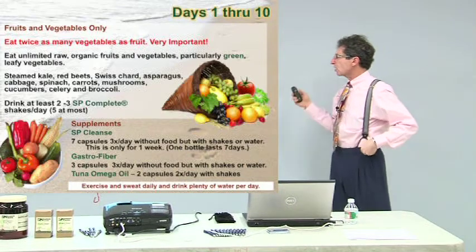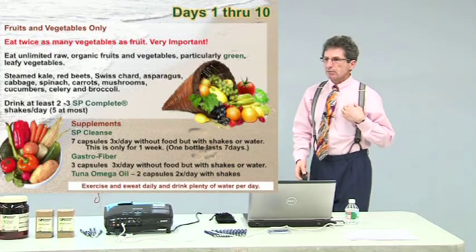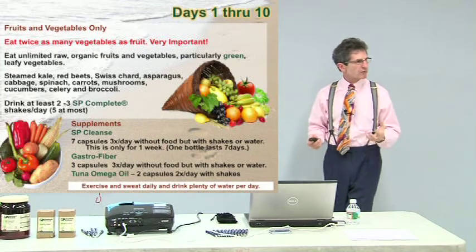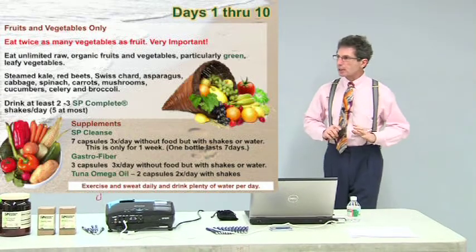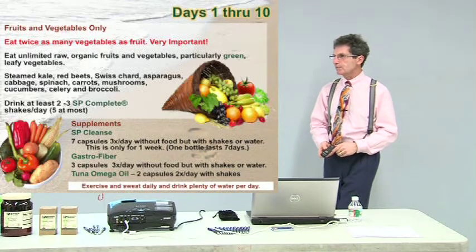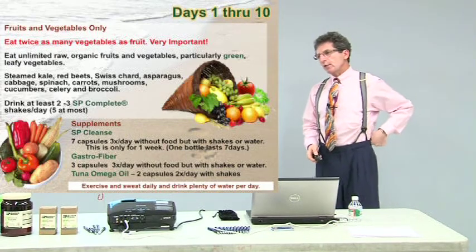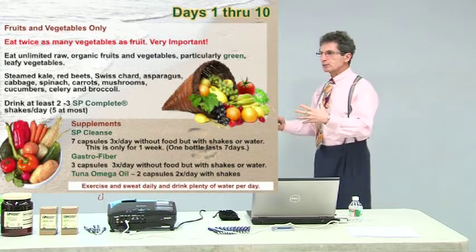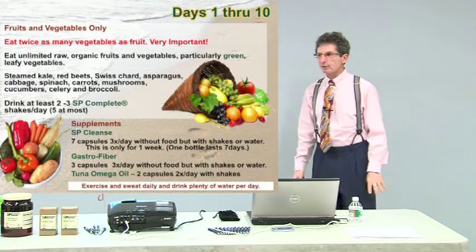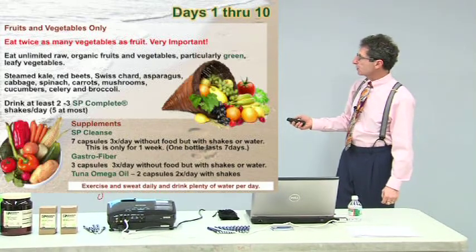Kale, red beets, Swiss chard, asparagus — they're all great. Lightly steamed is ideal, or raw in the beginning, because we want maximum nutrients and just cooked enough so your body can easily digest it. You can also blend it and make shakes — you can put all the supplements in your shake too. As for microwaving, for the 21 days we'll hold off — it changes the chemicals in your food.